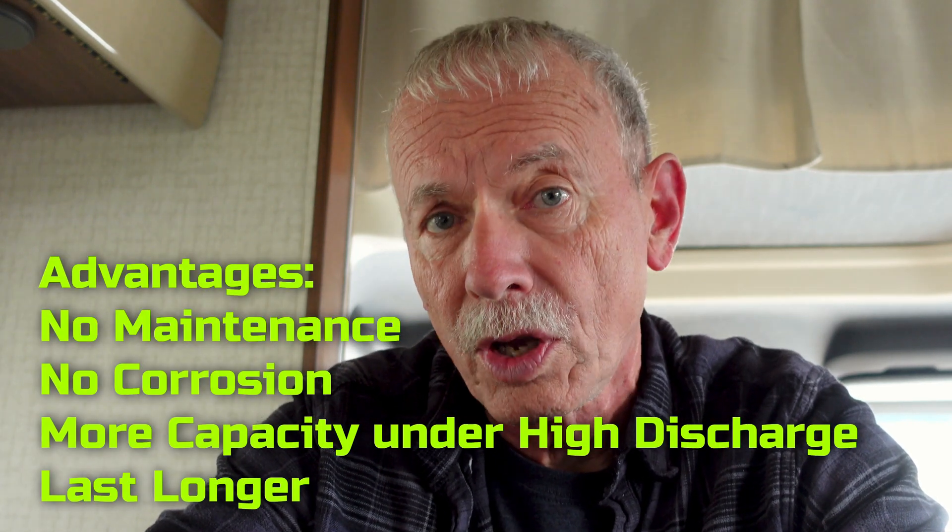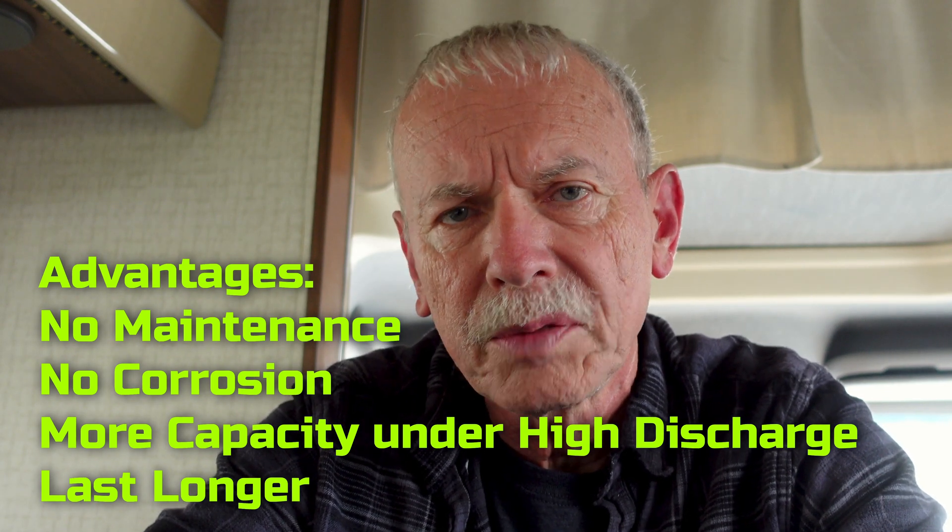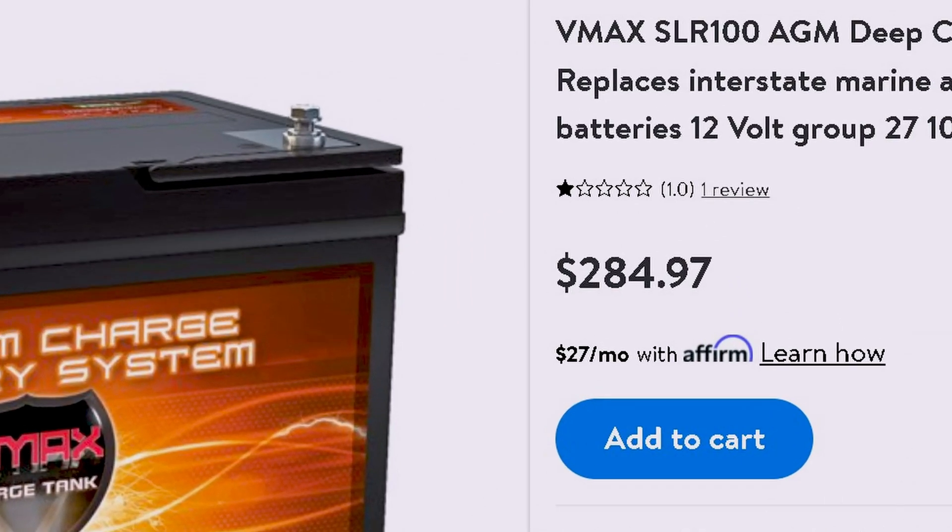The next step up in batteries from the deep cycle ones are AGM batteries. Those are lead-acid batteries also, but they're a little better, and you don't have to put water in them. They're maintenance-free, so it has some conveniences like that, but they do cost more — probably two or three times more than the Costco golf cart batteries. They also tend to last longer, and they can have a little more capacity, depending on which one you get.